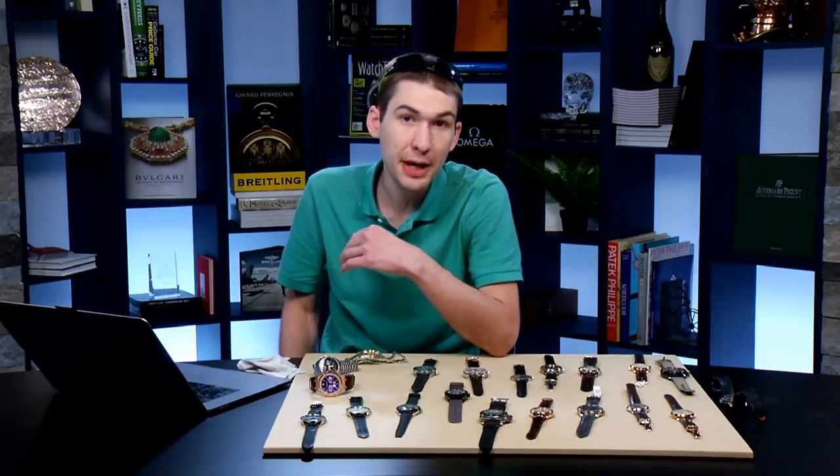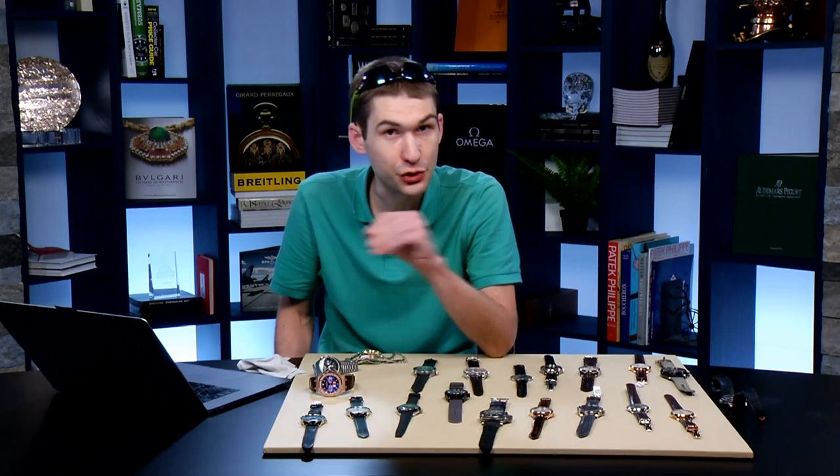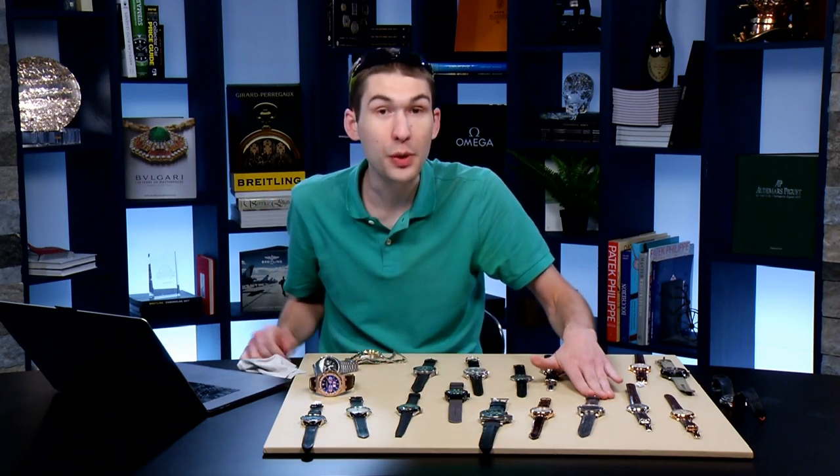The Cellinis are hugely underrated. Would I recommend buying new? Probably not — there's a lot of depreciation. But pre-owned, it's Rolex accuracy and toughness in a dress watch package. If you have a Rolex collection, you should have one dress watch.